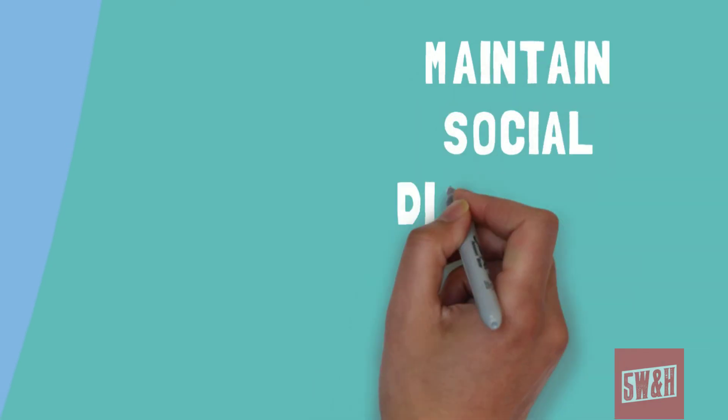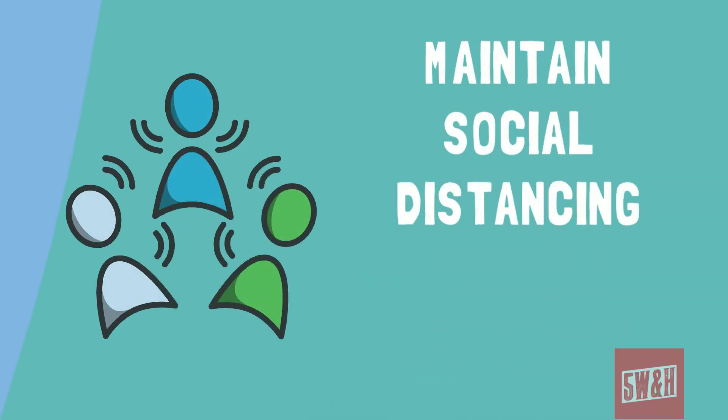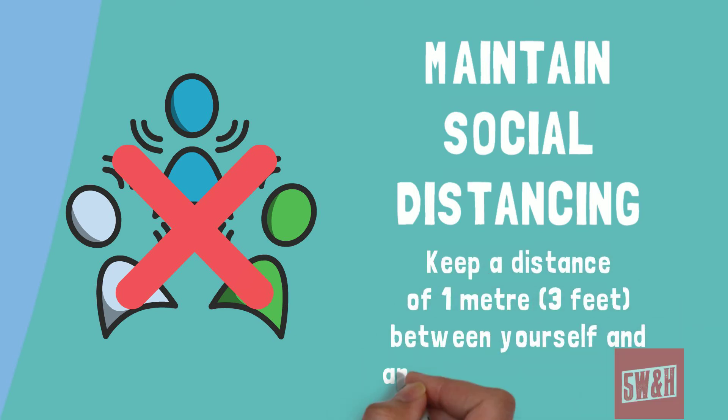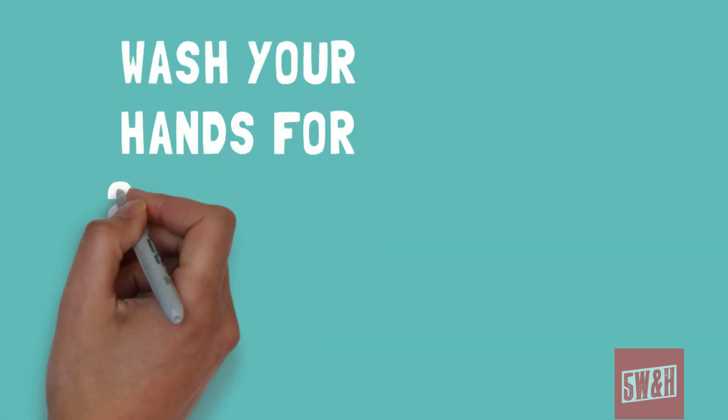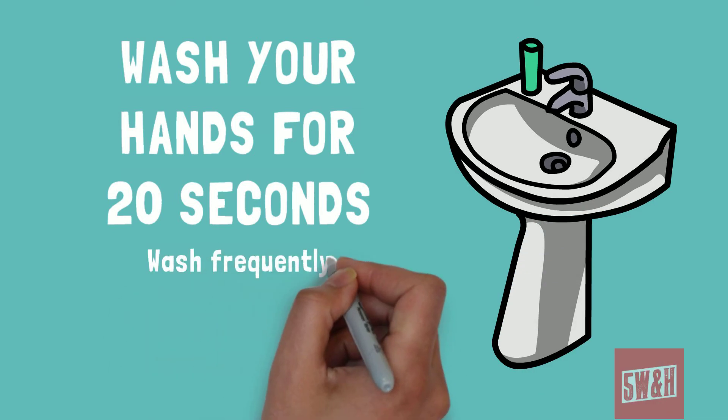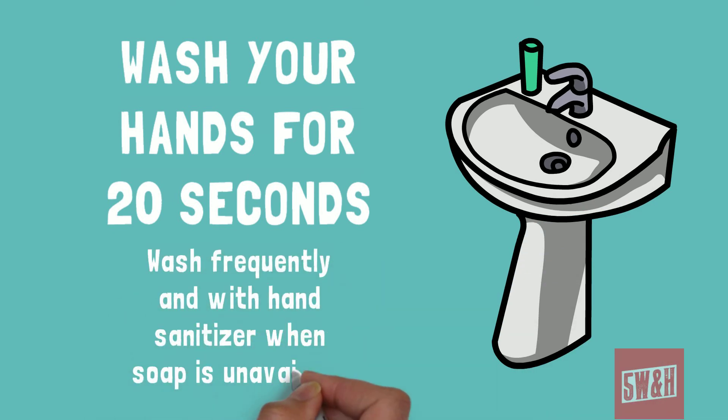Maintain social distancing by keeping a distance of one meter or three feet between yourself and anyone you need to meet, and avoid physical contact. Regularly wash your hands and each time do so thoroughly for 20 seconds. If soap is unavailable, use an alcohol-based hand sanitizer.